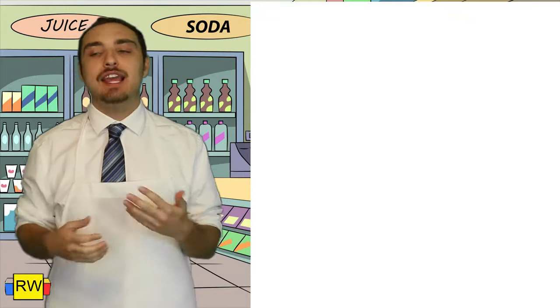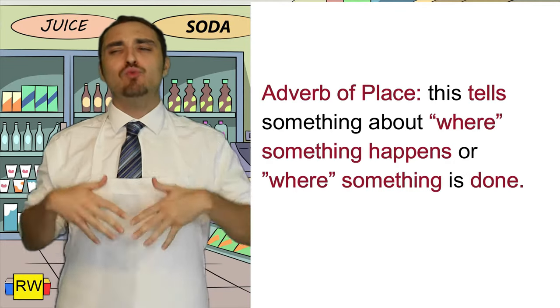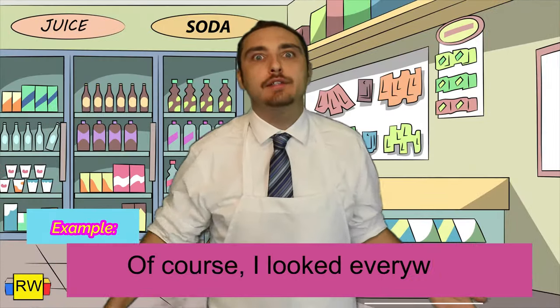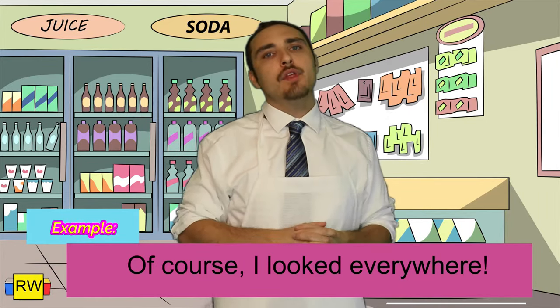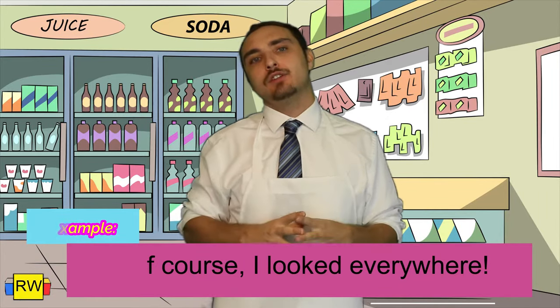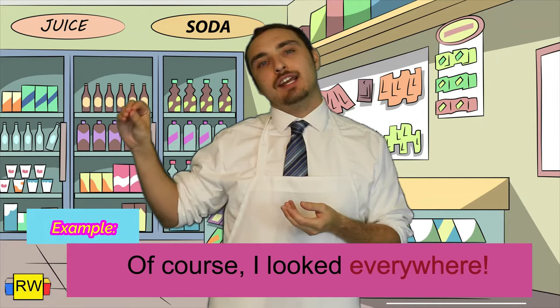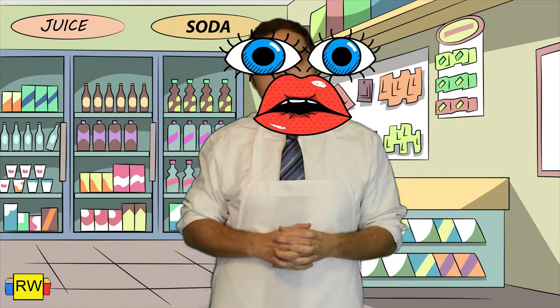Finally, let's talk about adverbs of place. Basically, an adverb of place tells where something happens or where something's done. Example: I looked everywhere. The verb in the sentence is looked. But where are we looking? We're looking everywhere. Therefore, everywhere is actually modifying looked, making it an adverb.